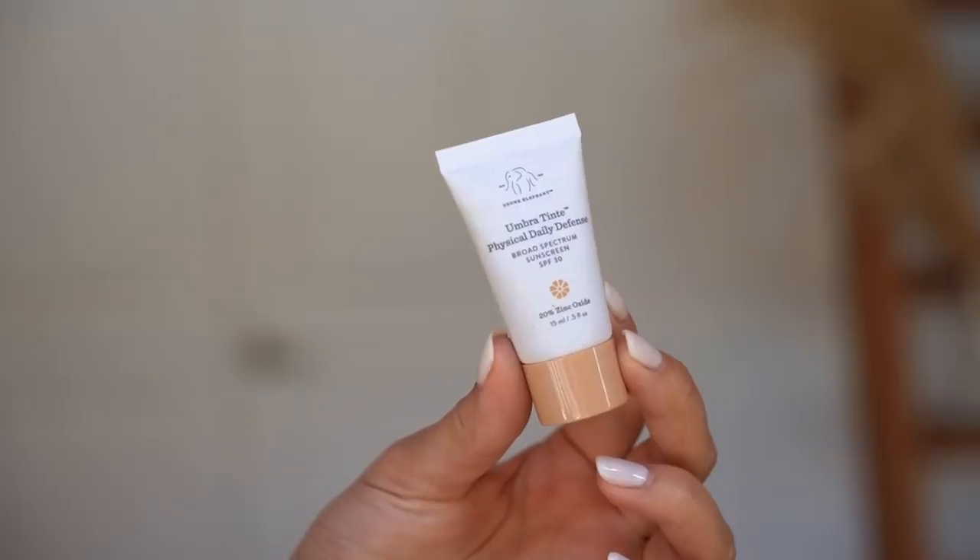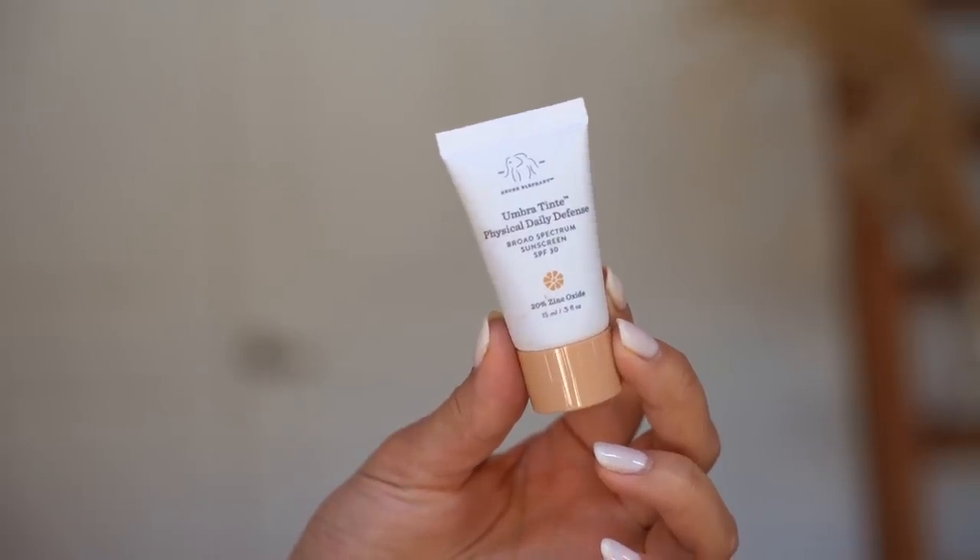I tried some new things from Drunk Elephant pretty recently but I needed to include them because I love them. Drunk Elephant is one of the only brands where I like almost their entire line. The first thing is their sunscreen — the Umbra Tinte Physical Daily Defense — which has a little bit of a tint. It does oxidize a tiny bit, so you want to be careful with the amount you apply.